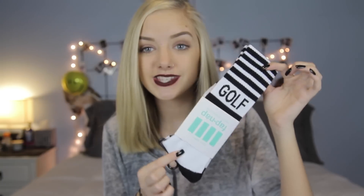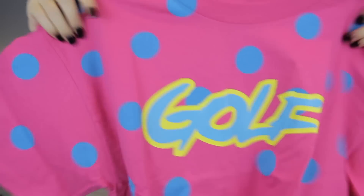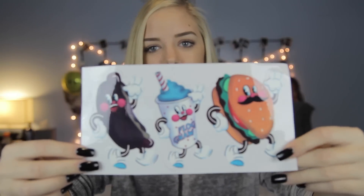Gulfwang was having an amazing Black Friday sale so I ordered three things. The first are these socks — they're black and white striped and they say Gulfwang on them and I am obsessed with them, they're perfect. Then I got this shirt which is pink with blue polka dots and it says Gulf on it. It's a size medium so it's pretty large but I'll probably just wear it as a t-shirt dress. It's very fun and bright but I thought it was cool and it was on sale. The last thing that I got are these stickers — they were a dollar and I thought they were kind of funny. I'll probably put them on my computer.